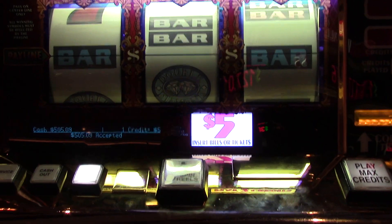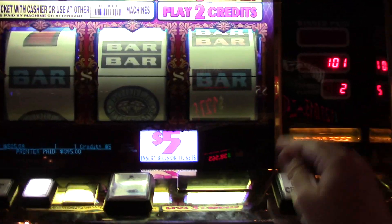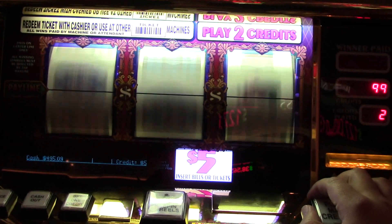Alright, so we're going to try some Top Dollar. Yeah, there we go. Some Top Dollar. Okay, $5.00 full still. We're going to give it a shot.